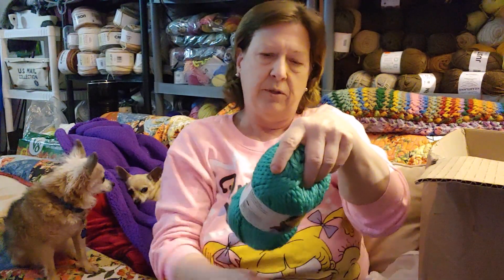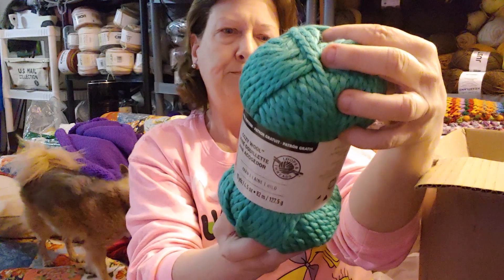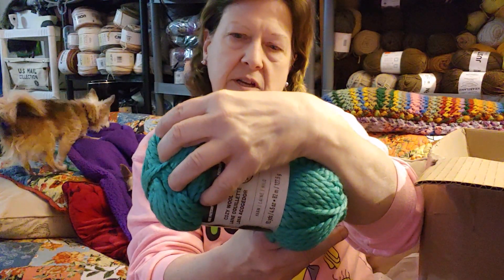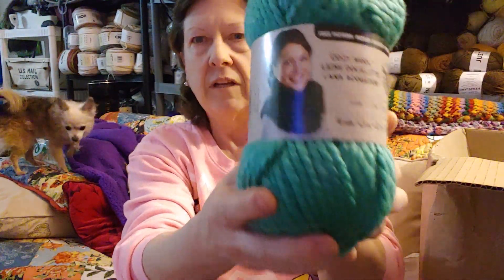Let's start opening these. It looks like some of these have labels, so you're supposed to know what they are. This looks like a size six — a nice big bulky. Cozy wool! I love these, I have lots of these. The color is Spearmint. Oh, this is pretty! Cozy wool Spearmint, Loops and Threads. We'll put that up there.